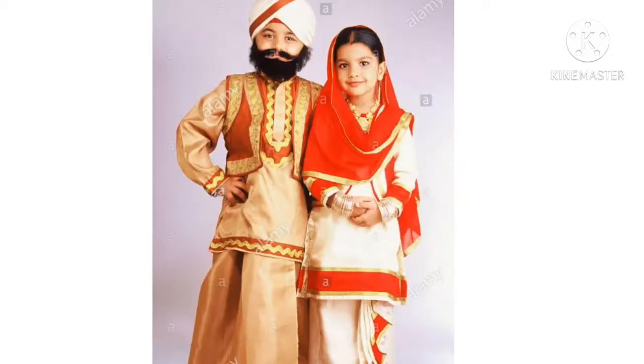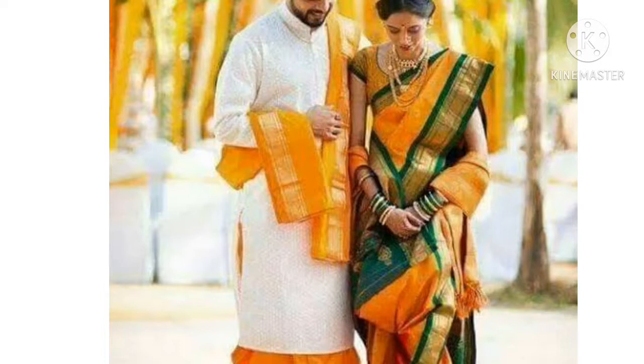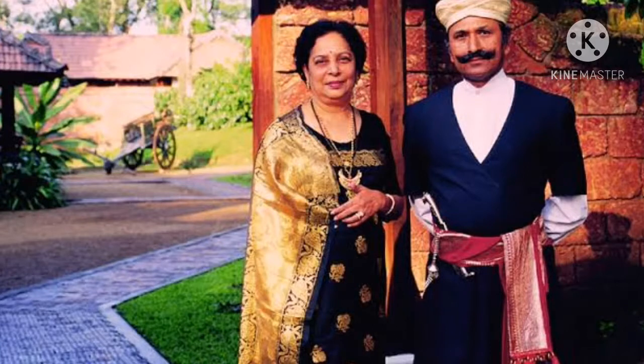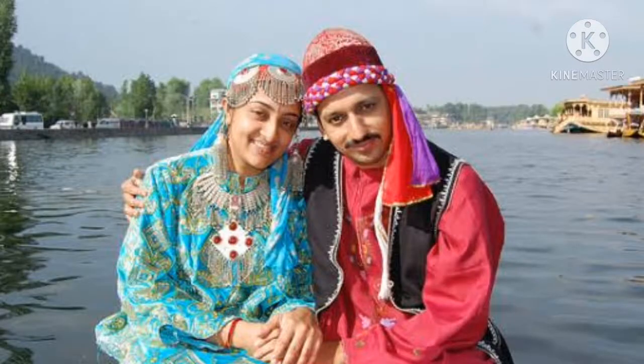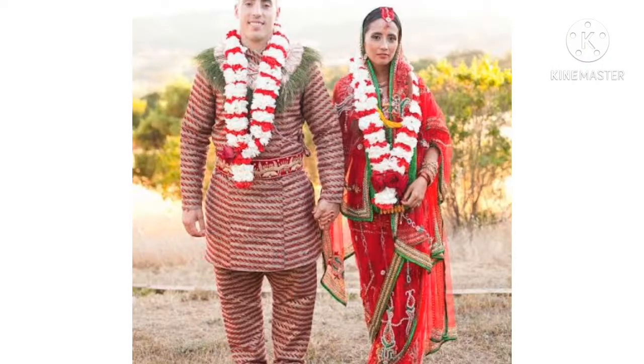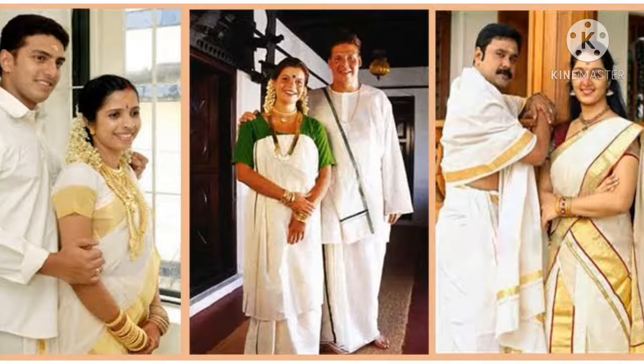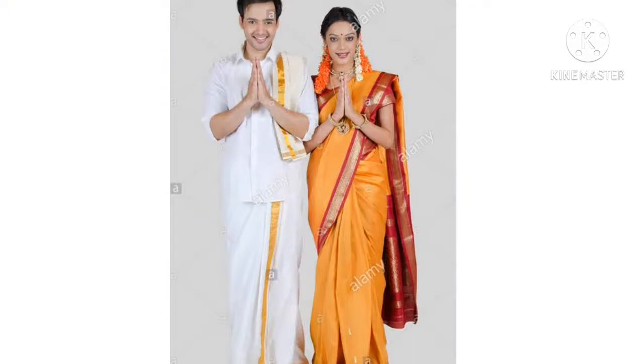Let's see some traditional dress of Indian people: Gujaratis, Punjabi, Marathi, Telugu, Karnataka, Kashmiri, Nepali, Assamese, Keralites and Tamil Nadu people.